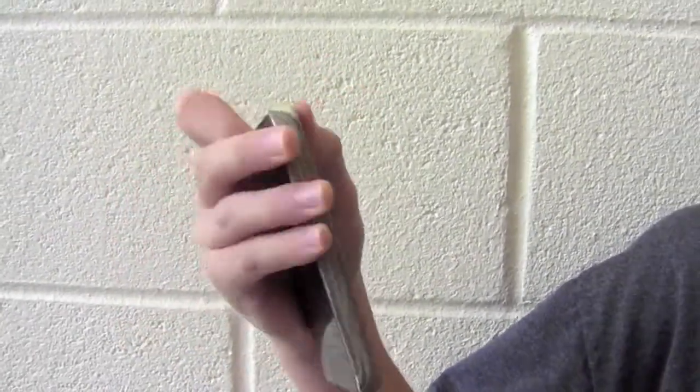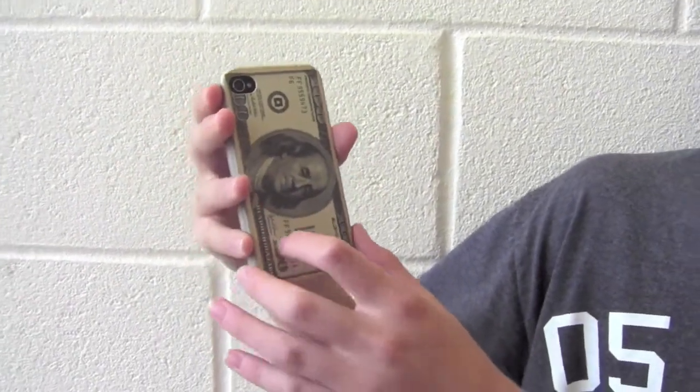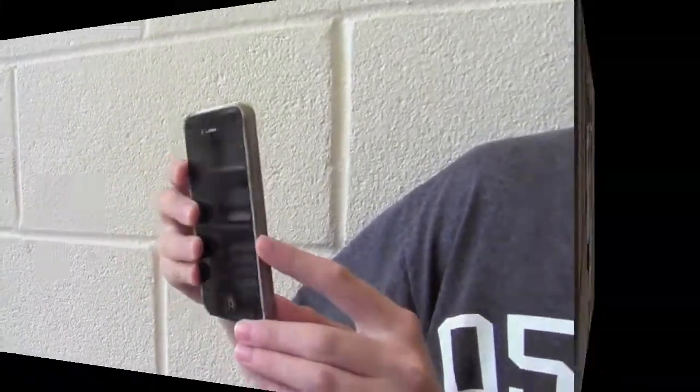The case includes genuine features including genuine plastic with a picture of Brent Franklin and every specific detail of the dollar bill. It covers the front, back, and sides of the phone.